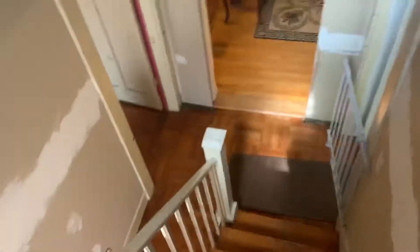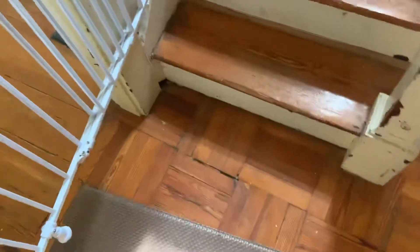Coming down the stairs to the main part of the house — there's a nice soft spot here at the base of the stairs. That's where that plumbing comes up, right here in this hallway.